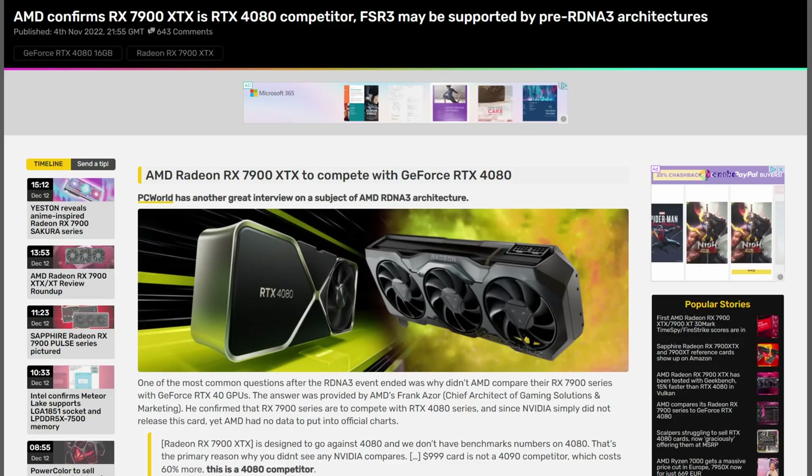I don't want you to get the wrong impression here. Yes, the 7900 XTX performs quite well in Call of Duty Modern Warfare 2, but that is an outlier. Unfortunately, the rest of the games are not that great — the 4090 destroys the 7900 XTX across the board. The RTX 4080 is meant to go head-to-head with the 7900 XTX.